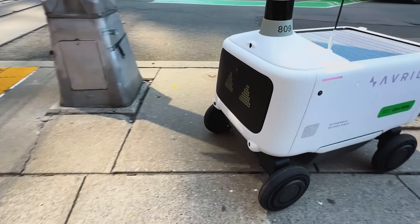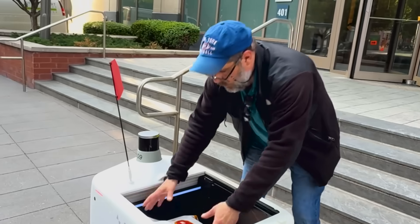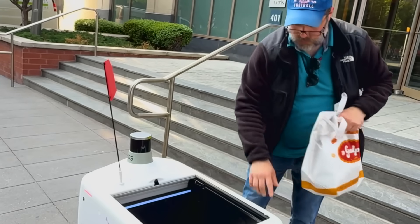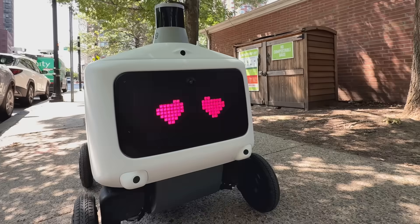I personally can see the future where these robots become much more commonplace. Robots are not designed to replace humans — they're there to augment human delivery. Right now we're really seeing a situation where there aren't enough couriers around and demand is increasing, so a robot can fulfill some part of that delivery.